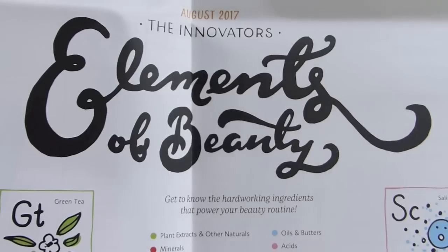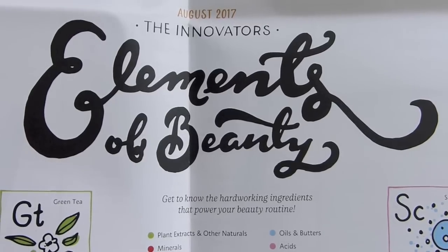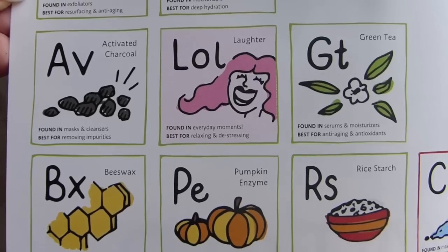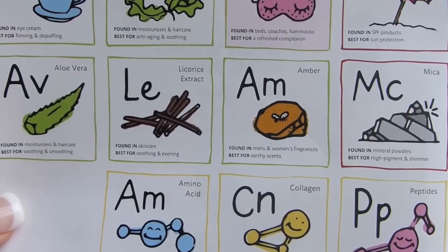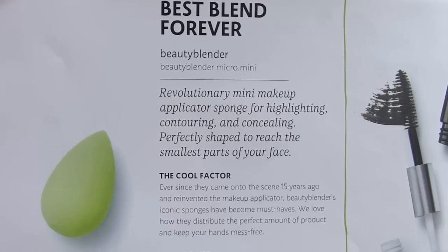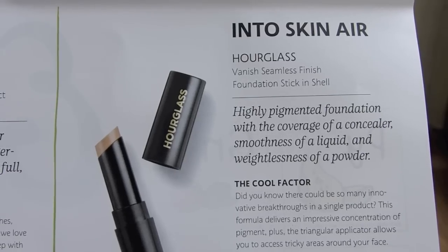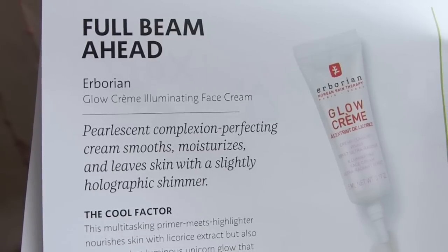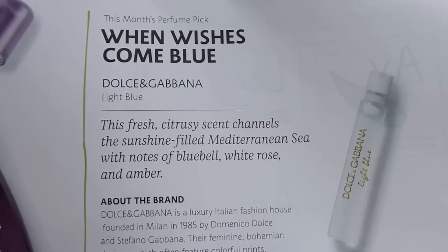Sephora Play, you killed it this month — let's see if you killed it not only with the products but also with your pun game. August 2017: 'The Innovators — Elements of Beauty. Get to know the hard-working ingredients that power your beauty routine.' For the mini Beauty Blender: 'Best Blend Forever.' The mascara: 'Life in the Lash Lane.' The foundation: 'Into Skin Air.' The glow cream: 'Full Beam Ahead.' The hair care: 'Up in the Hair.' And the perfume: 'When Wishes Come Blue.' Sephora, you did so good on the puns!